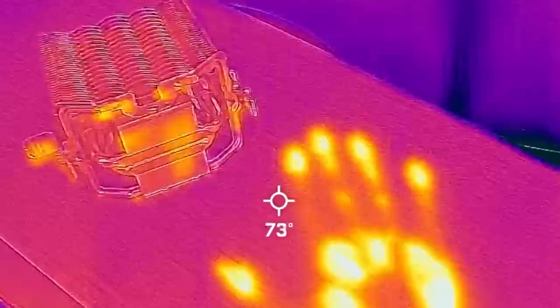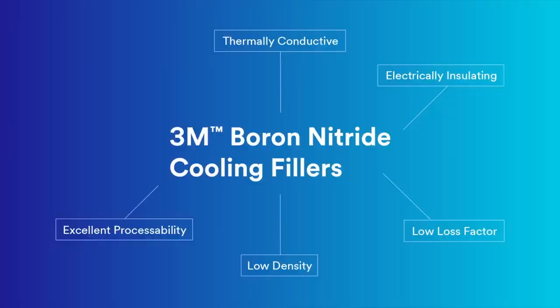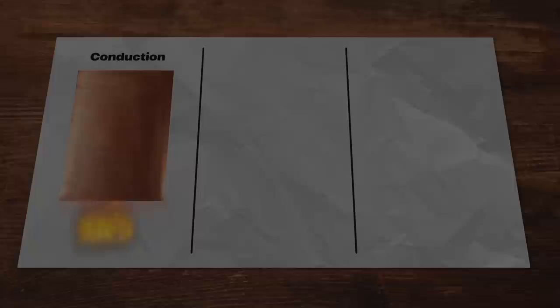So today let's explore how heat transfer plays a vital role in the design of almost everything around us, and look at some breakthrough materials like 3M's boron nitride cooling fillers and how they enable some pretty amazing next-generation products. I'm Ricky and this is 2BitAVinci. Huge thanks to 3M for working with us to make another awesome video highlighting some of their amazing climate innovations.